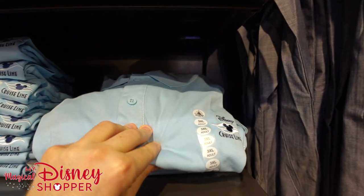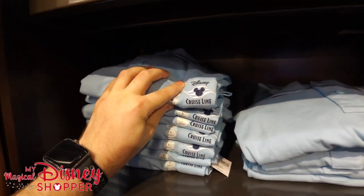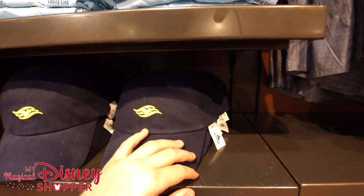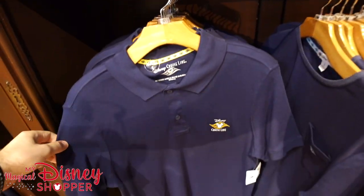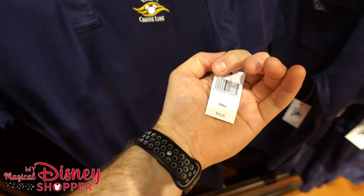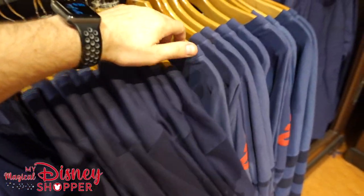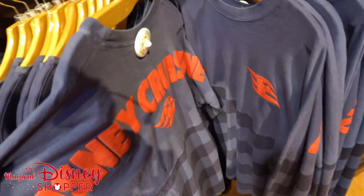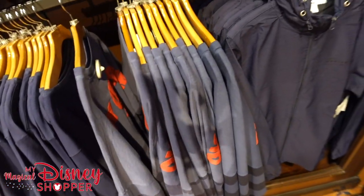We've got some polos up here — those are awesome, going for $44.99. They're kind of a cornflower blue color. $27.99 for this awesome Disney hat. And then down below here is another polo that goes for $59.99. And then we have a great shirt as well as an awesome spirit jersey — check it out with those stripes, Disney Cruise Line across the back going for $69.99.